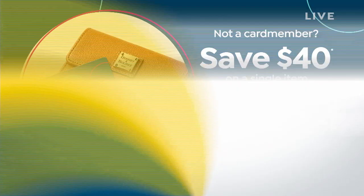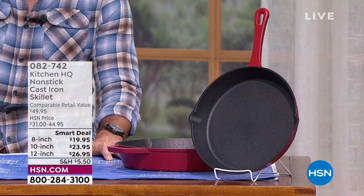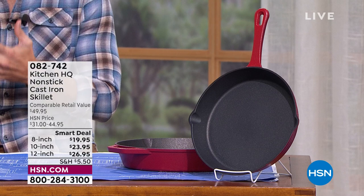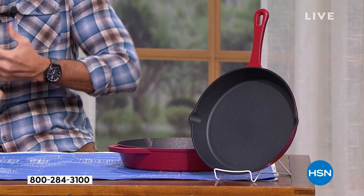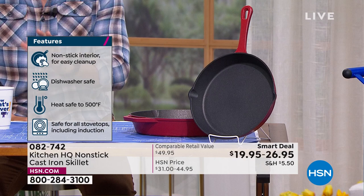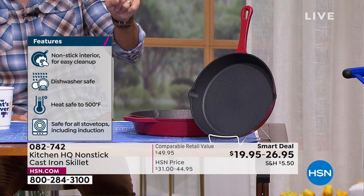Guy Yovan handpicked all of these items as he always does. He's a big kitchen guy — worked in restaurants for years. One thing he recommends you add to your kitchen collection is a piece of cast iron. You can deep fry in it, get that deep heat and heat retention, and bake in it. But it's hard to season, hard to clean, and expensive. Well, check this out — our smart deal: 40% off on this cast iron skillet from Kitchen HQ.